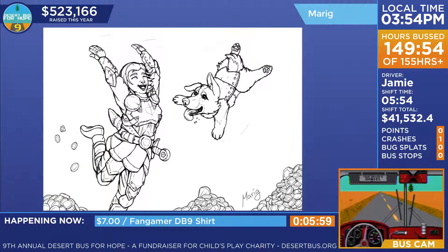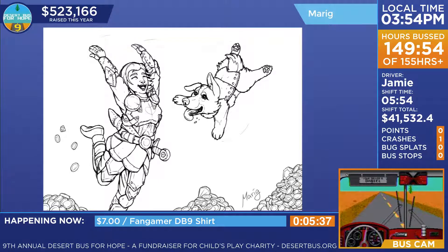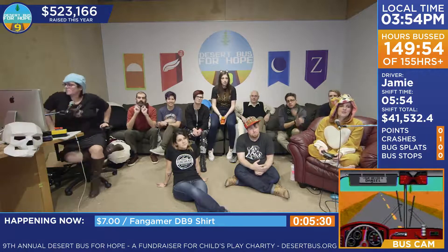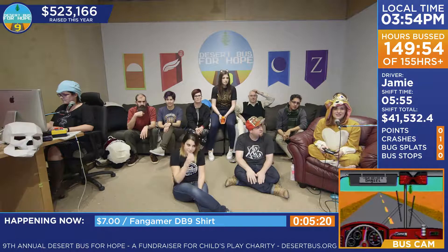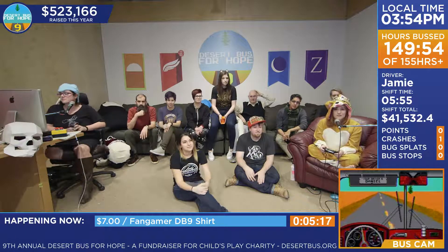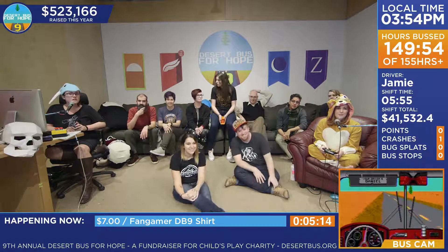I felt like this was just a really great, accurate representation — this is actually how we are at home, plus armor and treasure. Ranger will jump off the bed and this is basically what he looks like. Amazing work, Marig! The adventuring gear and corgi expression — it's just brilliant. All of you did an amazing job. Congrats Marig!